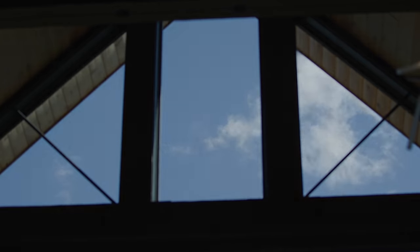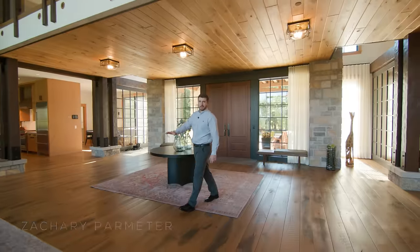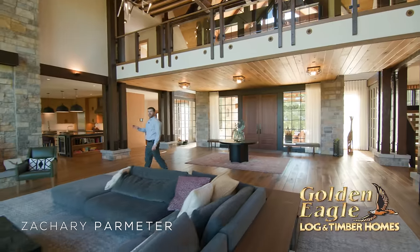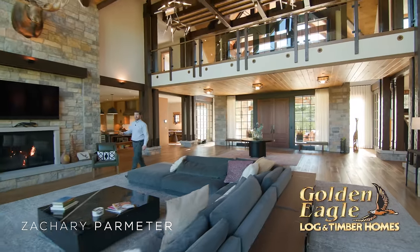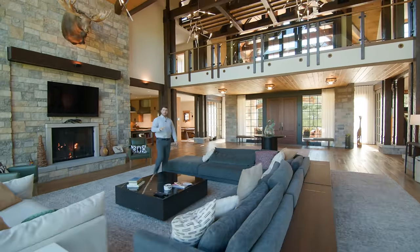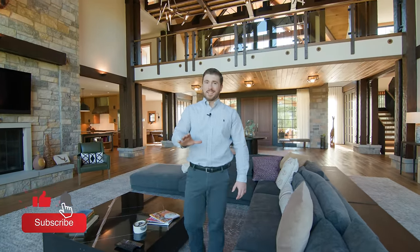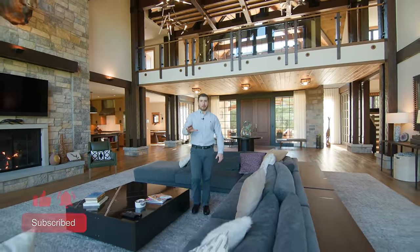This home boasts nearly 17,000 square feet with six bedroom suites and nine bathrooms. A home of this size is oftentimes reserved for close family and friends, but today we are grateful that the homeowners have invited us in to do a special feature tour. There are many great ideas and there'll be surprises around every corner.